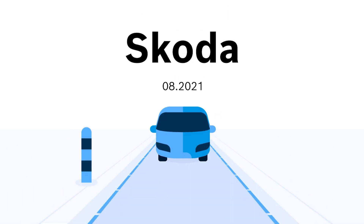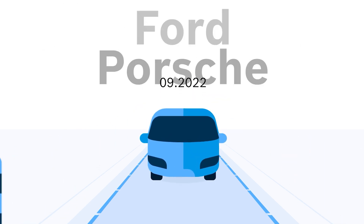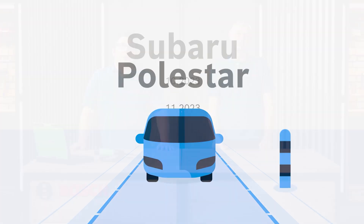Now it's important to know which brands SDA already covers. There are already more than 20 brands and the number continues to grow steadily. From A for Audi to F for Fiat, M for Mercedes, R for Renault, V for Volvo and VW, and many more. Keep in mind the coverage may vary from country to country.